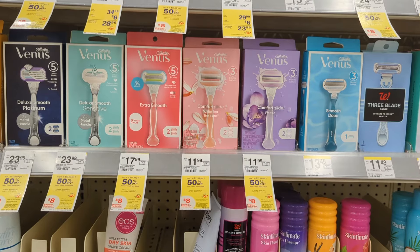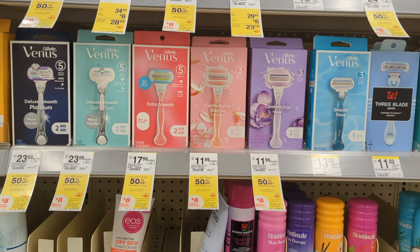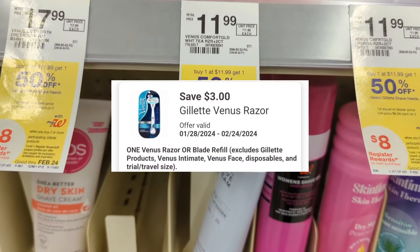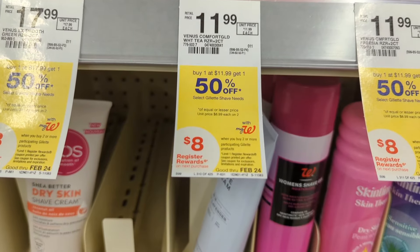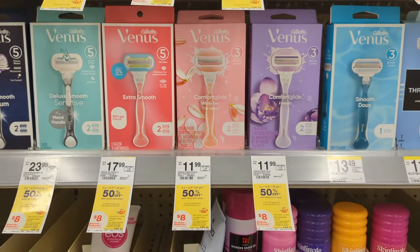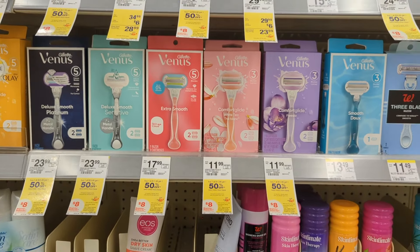Up next, Gillette Venus Razors are on sale buy one get one 50% off, and on a monthly promotion of buy two, you get an $8 registry reward. There's a $3 off digital coupon available, so after the digital coupon applies you'll pay $14.98 out of pocket, but you'll get back that $8 registry reward from the promotion. That makes the final cost $6.98 or $3.49 each.